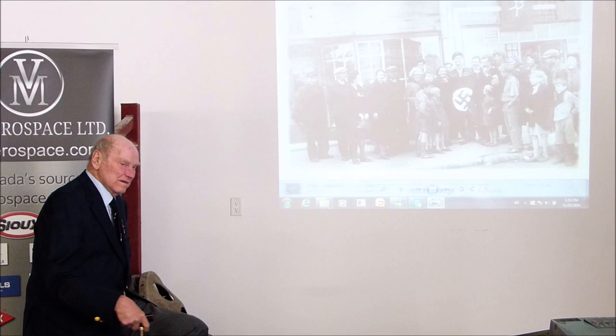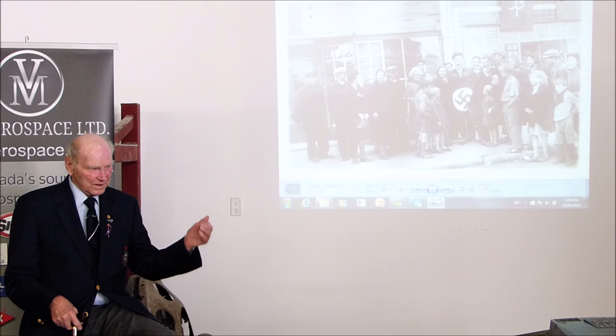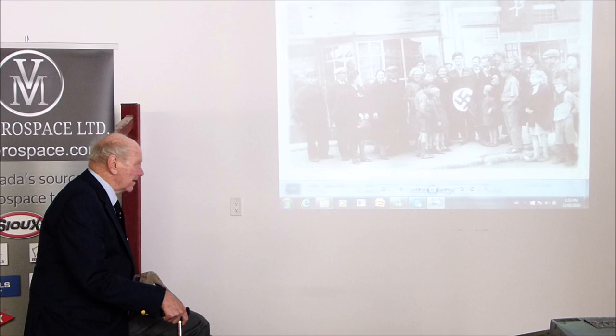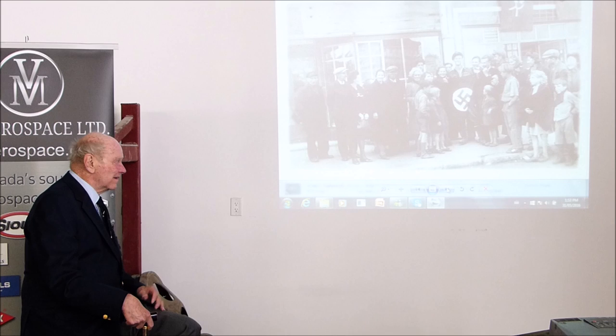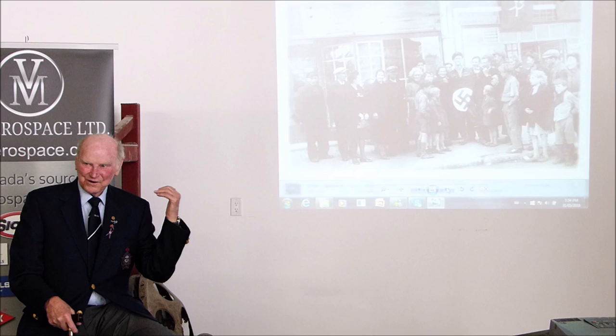We hitchhiked our way to Brussels. The Americans drove us part of the way, and eventually a company drove us the last part. All along the way we passed through a town called Chalroy. We had a German flag we'd scored somewhere, and the French really got excited when they saw a Canadian insignia — but they couldn't understand how we could speak French, because neither of us could speak French.